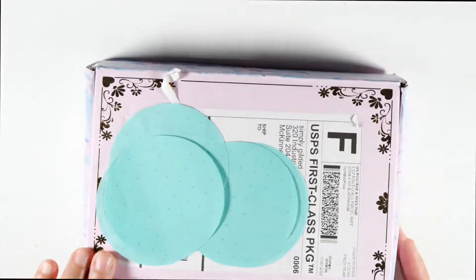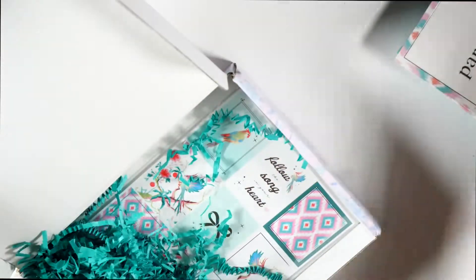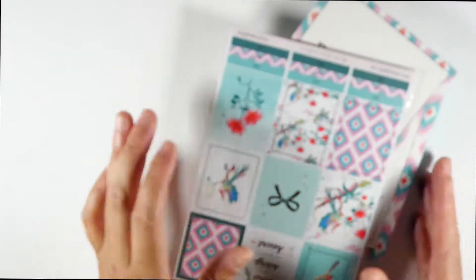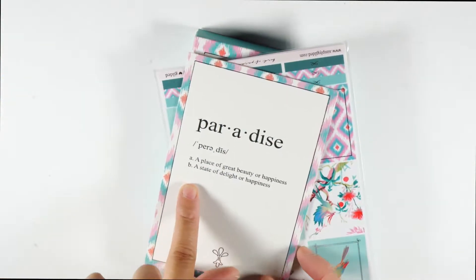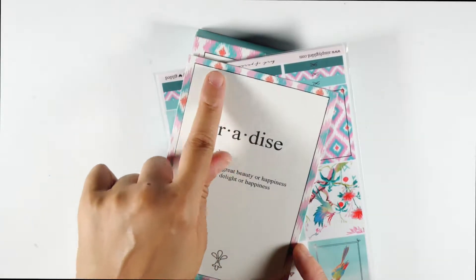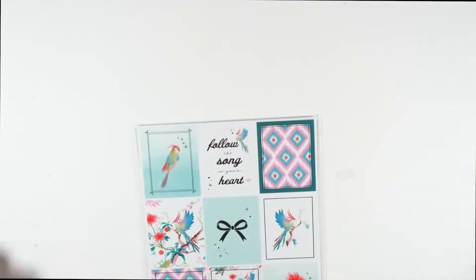I'm going to open this up and we're going to get into it. We have some turquoise filler here and I'm going to take everything out. Ever since I saw this box I was like, yes, I need to get it. We have the journal card where it says 'a paradise, a place of great beauty or happiness, a state of delight or happiness.' I love this print. It's also on the stickers and we have the washi.